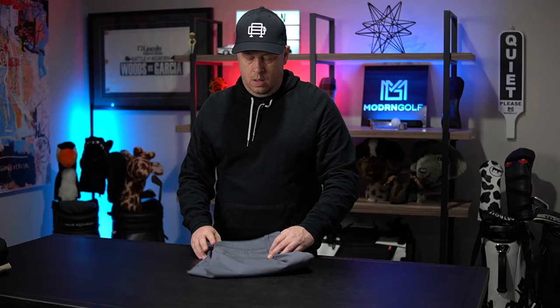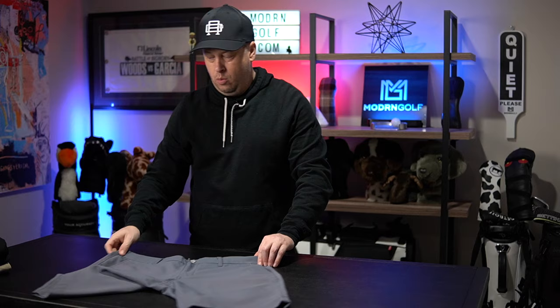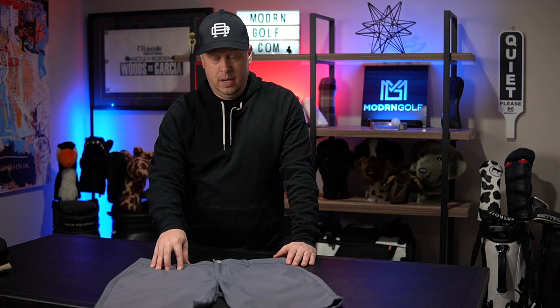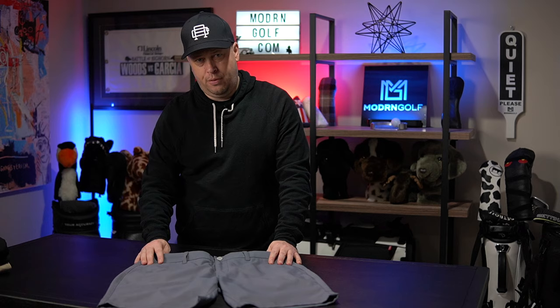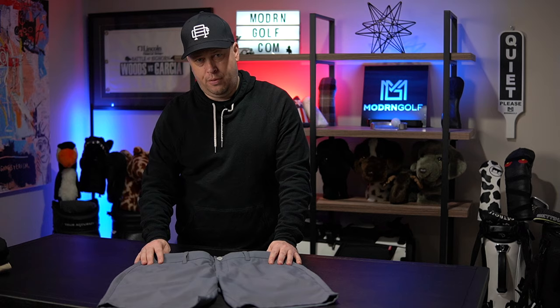First one up is from Bonobos. They were owned by Walmart at one point — I'm not sure who owns them now — but this is the Highland Tour short. These are not cheap: $119 now. They used to be $79 a year or two ago. I'm in a 34 for Bonobos; my waist is probably about a 34-35, depending on what I eat.